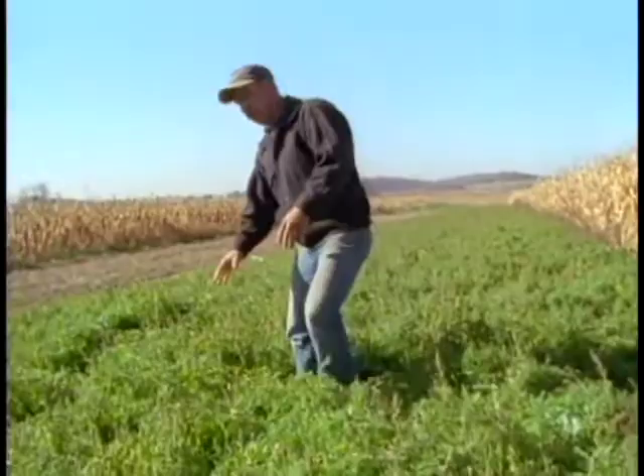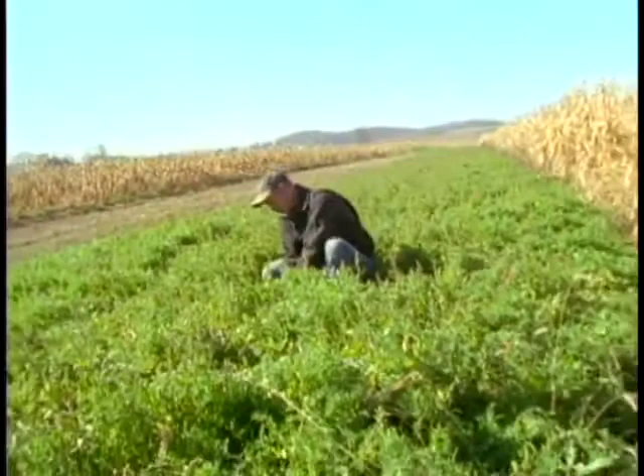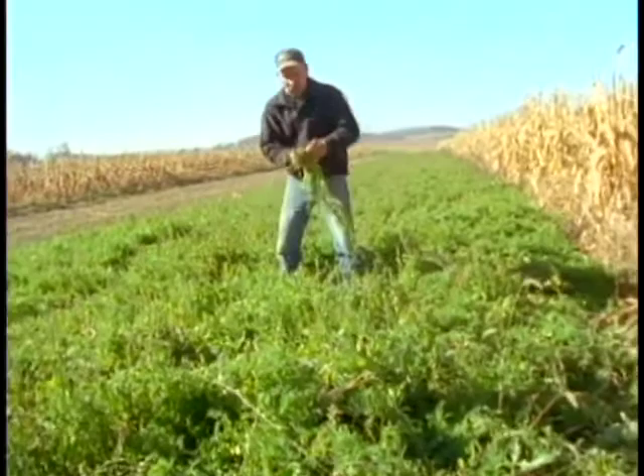Last summer this was a wheat plot, now it's a vetch plot, and next summer it's going to be a corn plot. Alfalfa, clovers — they all fix nitrogen from the air into the soil, which you can see in the nodules that are fixed on the bottom of the root where it meets the ground.